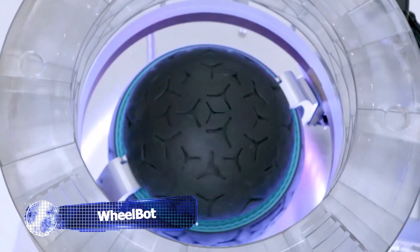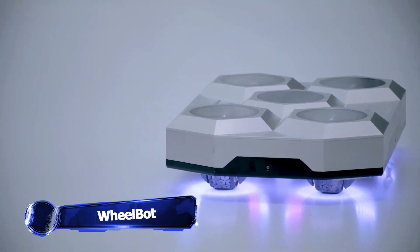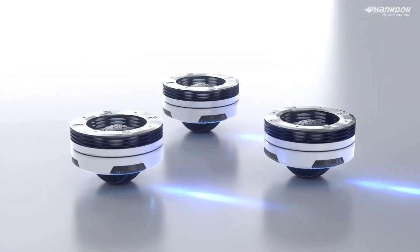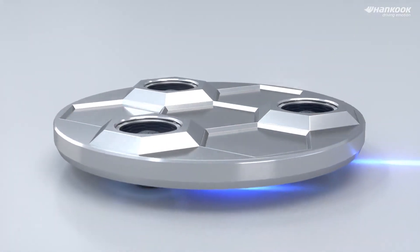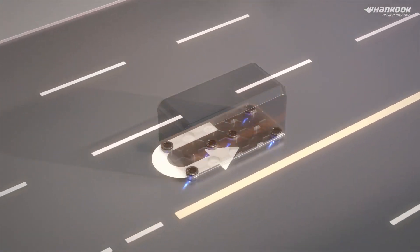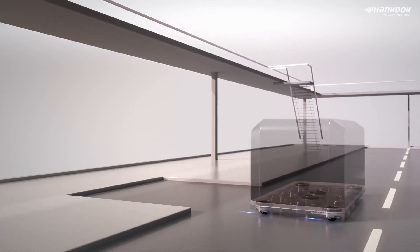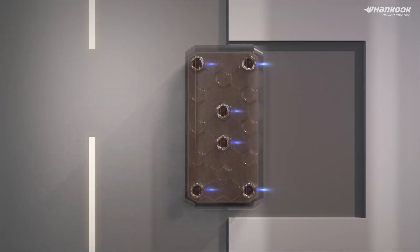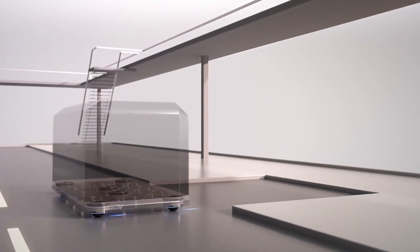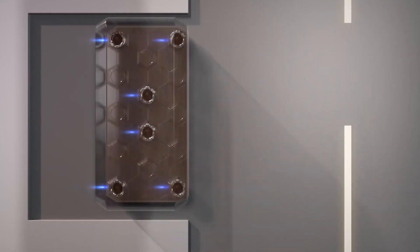Hankook, a Korean tire and technology company, has developed an omnidirectional tire called WheelBot that can move a full 360 degrees. Imagine the possibilities! One of its game-changing applications is in parking — no more struggling with parallel parking. With this tire, drivers can simply stop their cars and move sideways into tight parking spaces effortlessly.